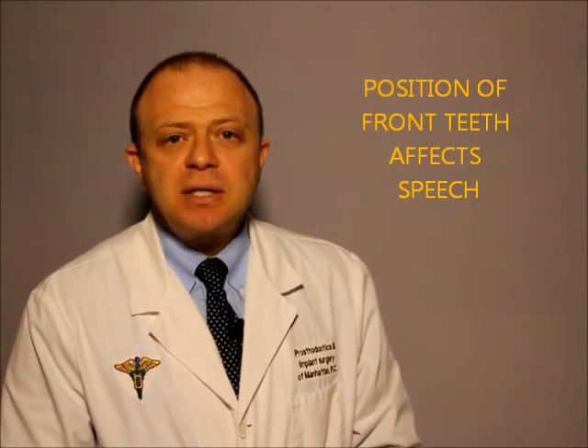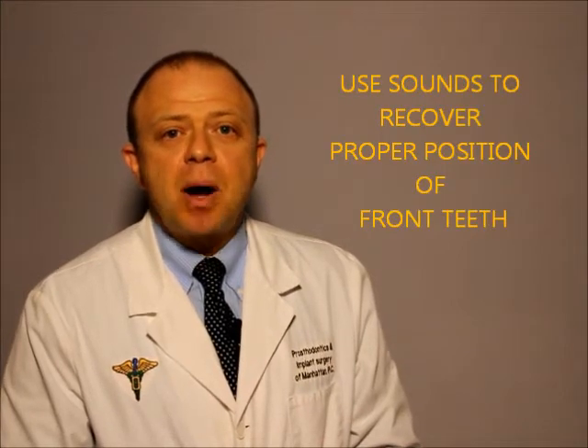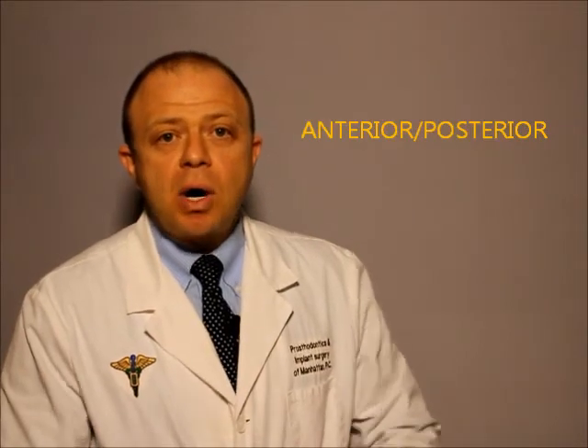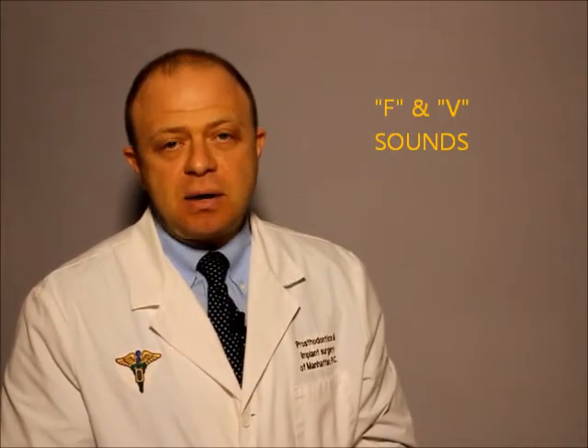The position of our front teeth affects our speech and how we pronounce certain sounds. Dentists use these sounds to recover the proper position of our front teeth if you lose them and need replacement. The anterior-posterior, or front-to-back, position of the front teeth is checked with the F and V sounds.